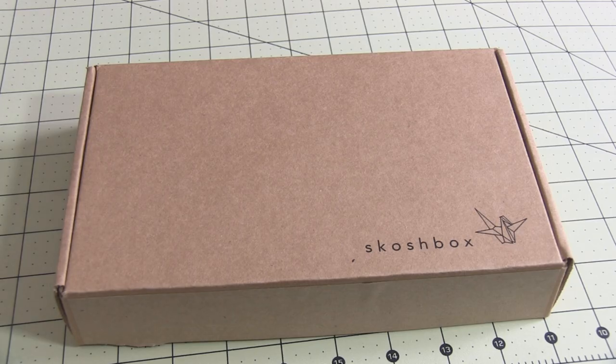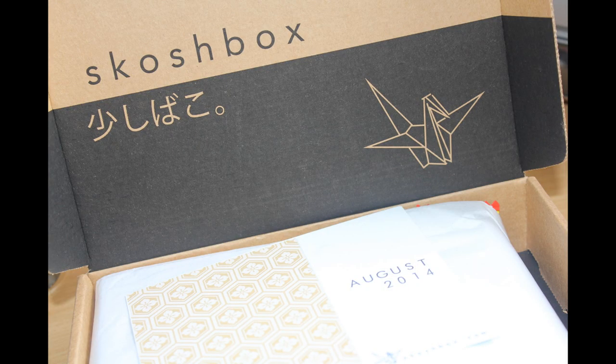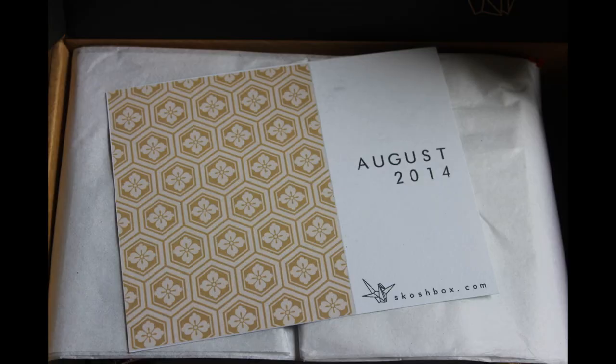What is Scosche Box? Well, Scosche Box has all kinds of yummy goodies sent to you from Japan. It's a Taste of Japan at your doorstep — a monthly assortment of candies and snacks from Japan for just $12 a month that ships free.